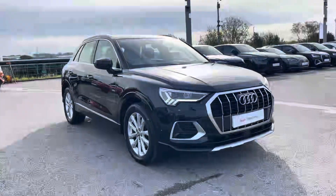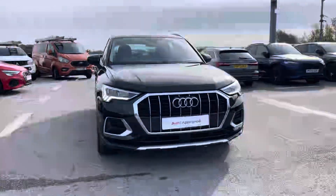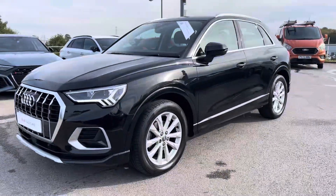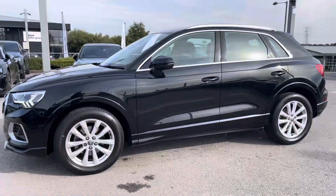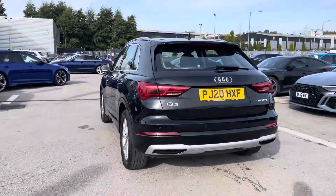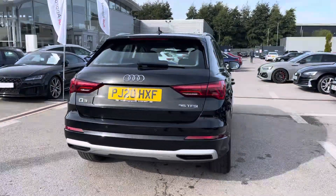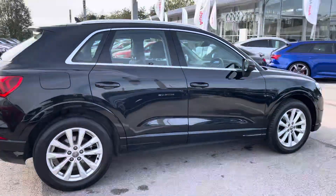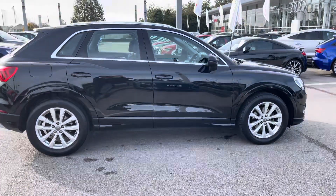Hi, I'm Will at Blackburn Audi and I'm delighted to be showing you around this approved used Audi. This is the stunning Audi Q3 Sport, sporting a 35 TFSI petrol engine that produces 150 PS. Combined with its six-speed manual gearbox, you get a 0 to 60 time of just 9.5 seconds and a fuel economy of up to 43 miles per gallon.